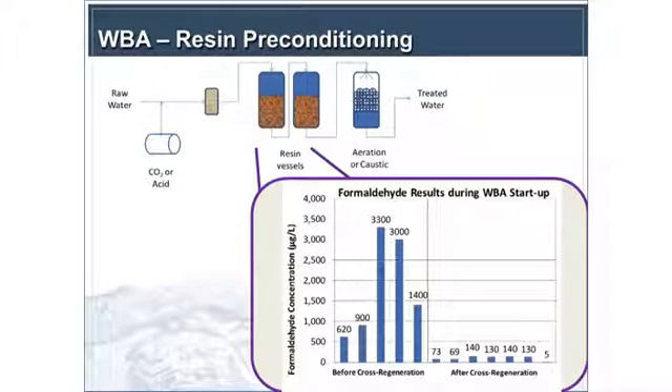Another thing we looked at was whether anything leached off of the resins, because there had been historical information about nitrosamines leaching off resins that are not properly preconditioned. We did not see any significant nitrosamines coming off the resins. But we did see formaldehyde, which was a concern for the City of Glendale. In California, there's a notification level for formaldehyde of 100 parts per billion. The high numbers on the left-hand side were when the bed first went into operation — during testing, not while serving water. We did an extensive suite of tentatively identified compounds analysis.